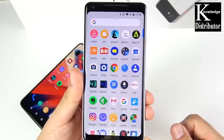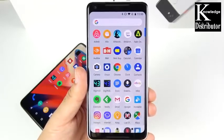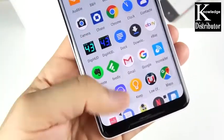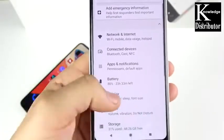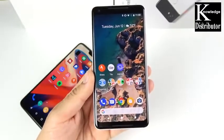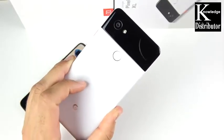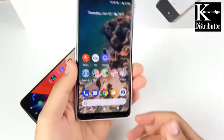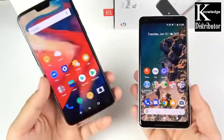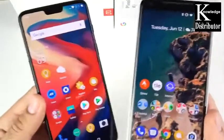The Pixel 2 XL's higher resolution plays a role in text sharpness. The blue tint hasn't bothered me after getting used to the display, and the colors mode with saturated setting was a much-needed update. The Pixel 2 XL has a 12 megapixel rear camera, 4K 30fps recording, 4 gigabytes of RAM, a Snapdragon 835, and a 3520mAh battery. The OnePlus 6 has the newer Snapdragon 845 for a processor improvement.